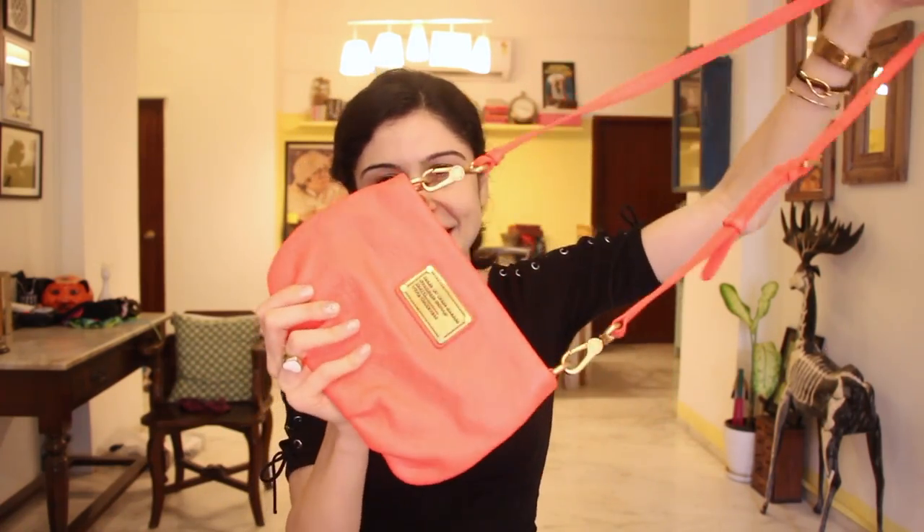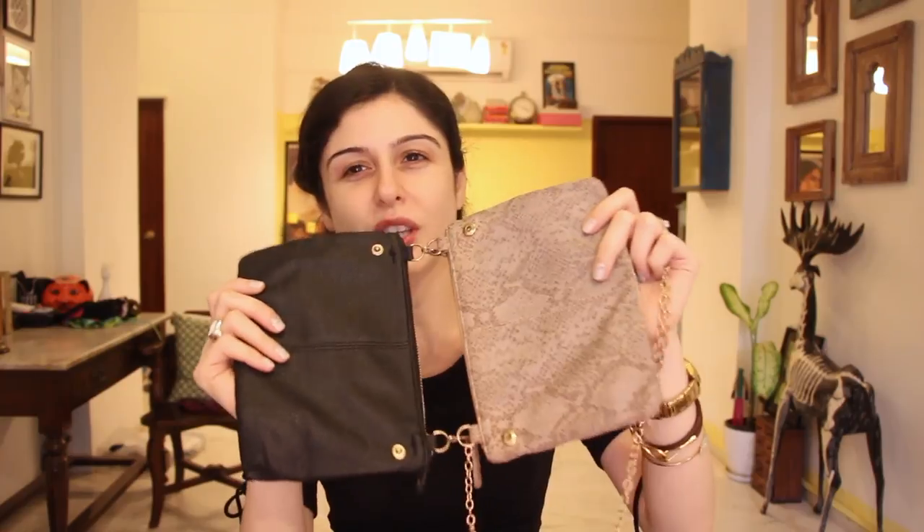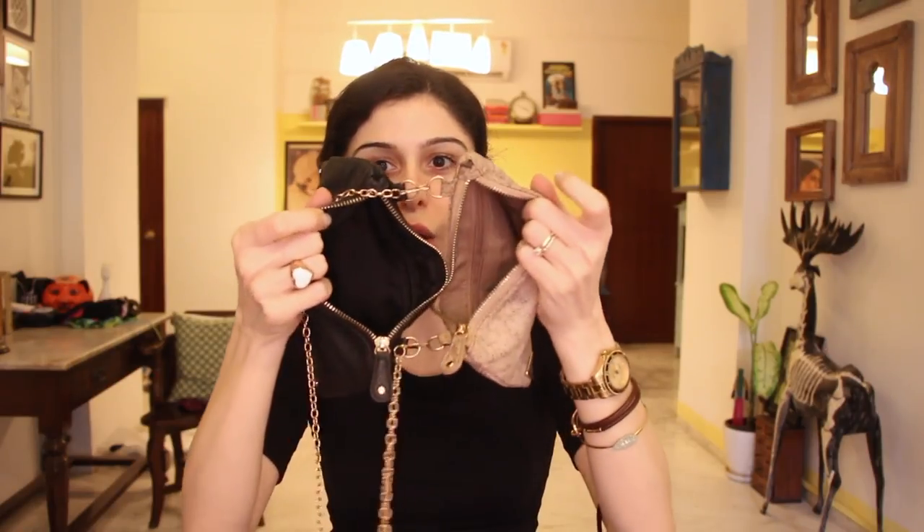Then there's my Marc Jacobs bag that I bought in New York ages ago — it was my first proper designer purchase. It was orange and screaming my name, so I had to get it. Then there's one from Accessories where I changed the strap from black to a little chain strap. It has two sides — one black and one with a snakeskin nude finish — and two compartments, so you can fit a lot in. When I want something light and easy to sling across, this is the one I go for.